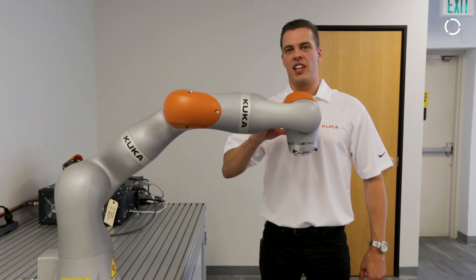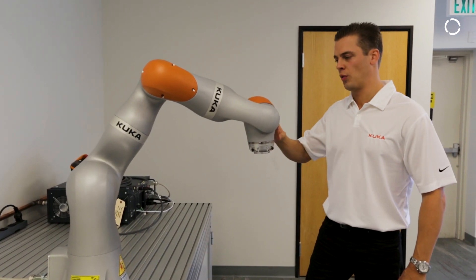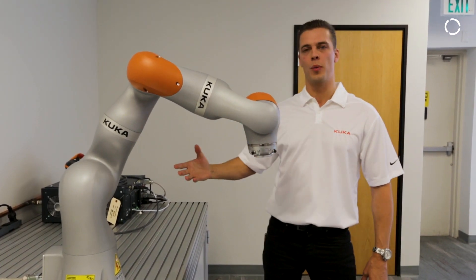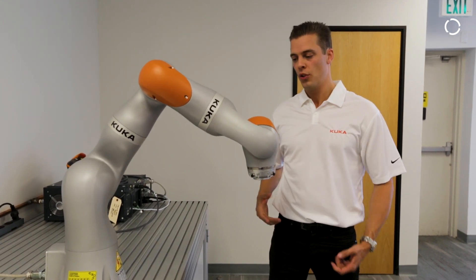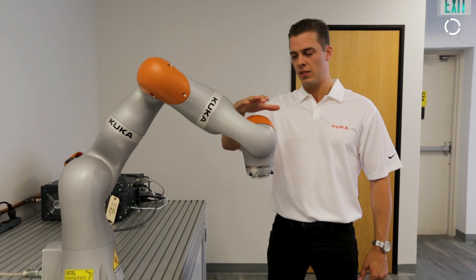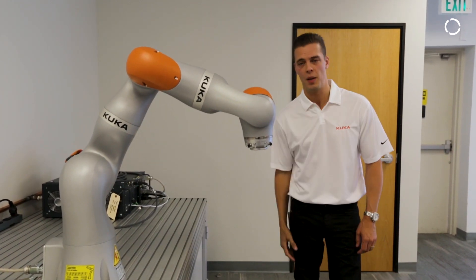Over here we're investigating different levels of collaboration. In this particular case, interaction between the robot and the human or operator is not wanted, but it is possible. So if by mistake you bump into the robot, the robot will stop, and you can just start it again by tapping it.